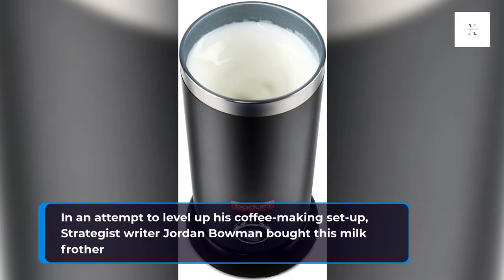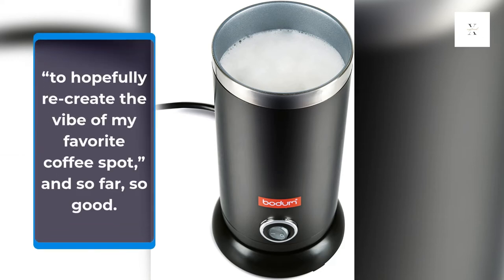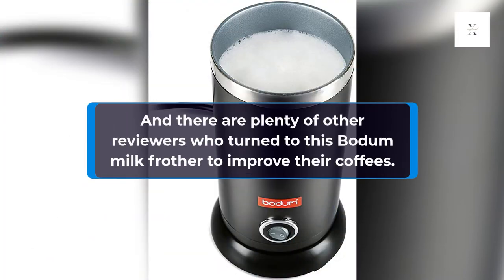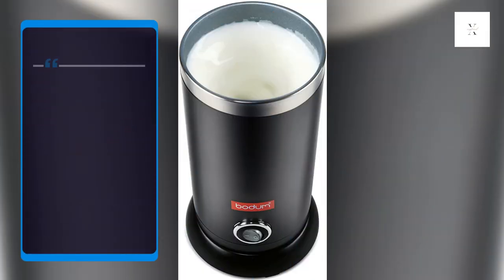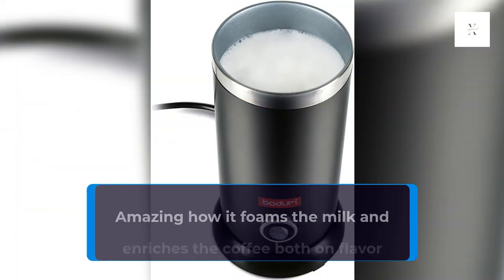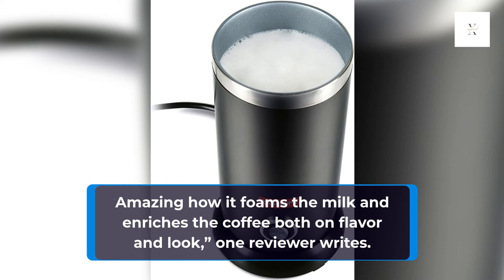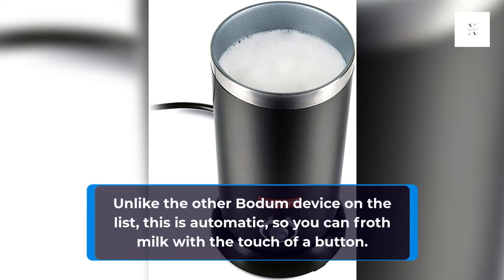In an attempt to level up his coffee making setup, strategist writer Jordan Bowman bought this milk frother to hopefully recreate the vibe of his favorite coffee spot, and so far, so good. There are plenty of other reviewers who turn to this BOTUM milk frother to improve their coffees — very European style coffee throughout the day. Unlike the other BOTUM device on the list, this is automatic, so you can froth milk with the touch of a button.